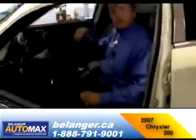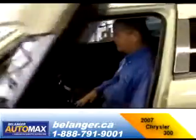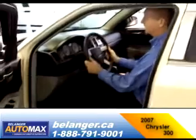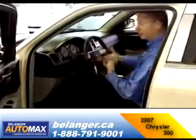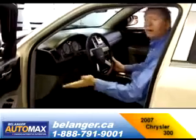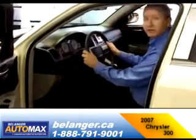I'm six foot one and I've got lots of room here. Full power seat, tilt steering, and telescopic — so if you need more room here, you've got it. This car is fully loaded: power windows, power locks, very comfortable to drive.